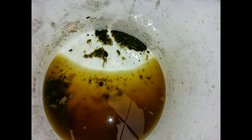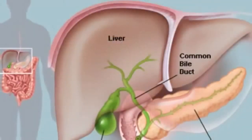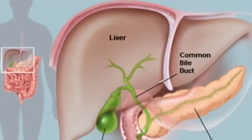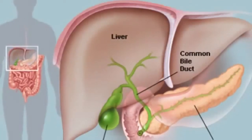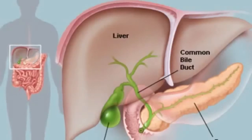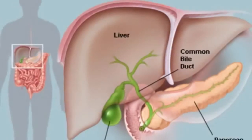When this biliary sludge forms, it makes it very hard for the gallbladder to get the bile into the small intestines — it's like trying to squeeze glue through a straw. It is out of this biliary sludge that gallstones are formed.